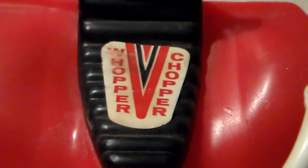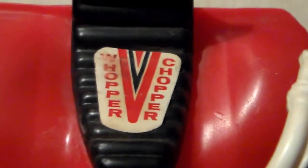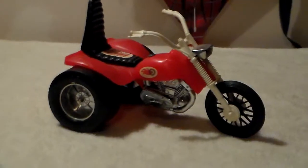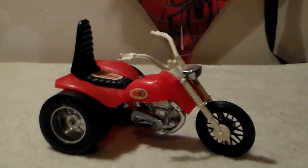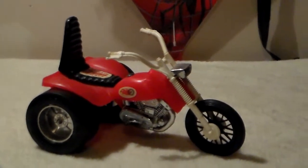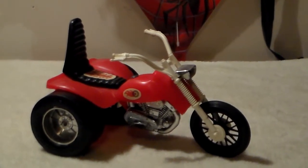What you're looking at is the decal on the seat of the 1970s Whopper Chopper, produced by Process Plastic Toy Company. This is just a really cool toy motorcycle or truck. I never had this as a kid, but I do recall them. I cannot even remember where I picked this thing up — I've had it for a while.